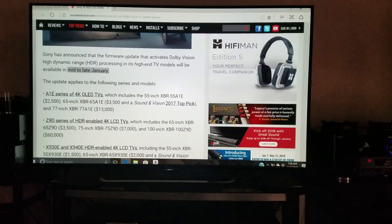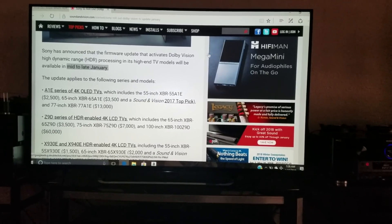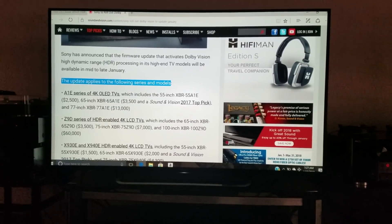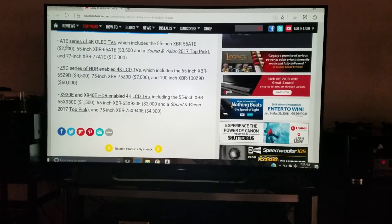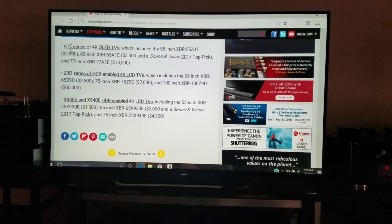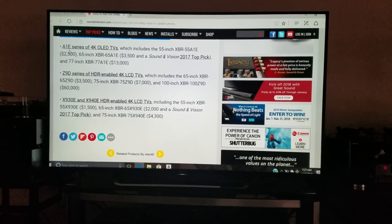It looks like I won't be holding off much longer. Straight out of Sound and Vision, Sony has announced that the firmware update activating Dolby Vision high dynamic range processing on its high-end TV models will be available in mid-to-late January. The update applies to specific series and models — not all of them, and the specific TV model I own isn't included yet. Owners of Oppo UDP-203 or UDP-205 Blu-ray players already have the Dolby Vision update available via internet connection.